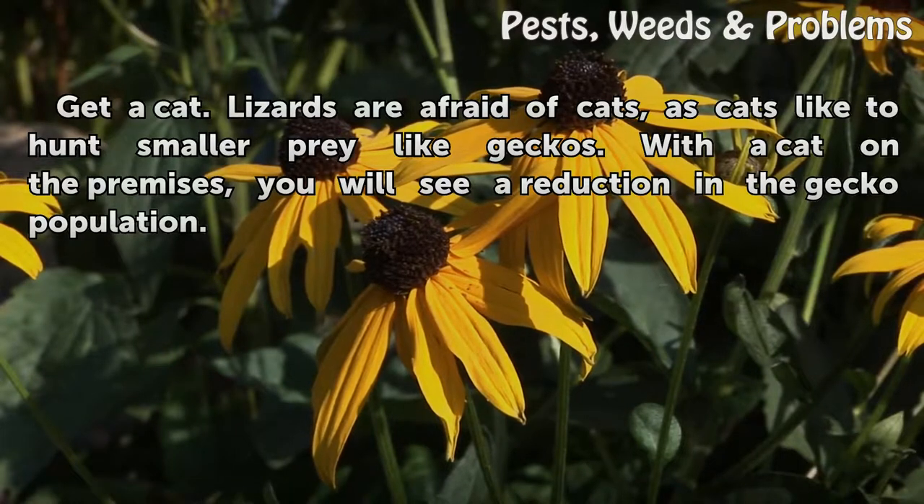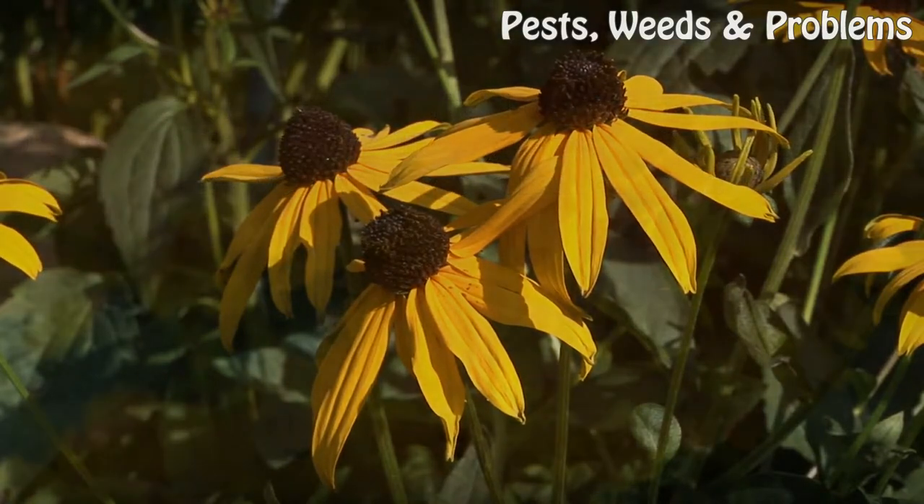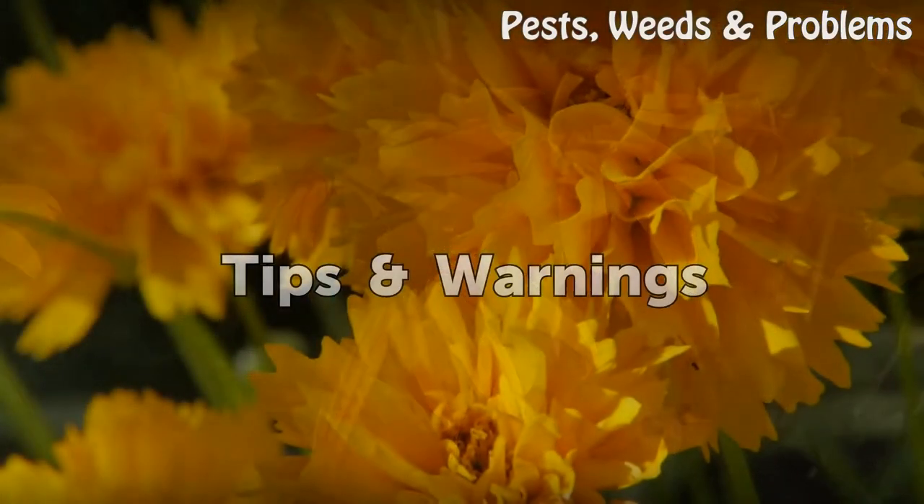Get a cat. Lizards are afraid of cats, as cats like to hunt smaller prey like geckos. With a cat on the premises, you will see a reduction in the gecko population.